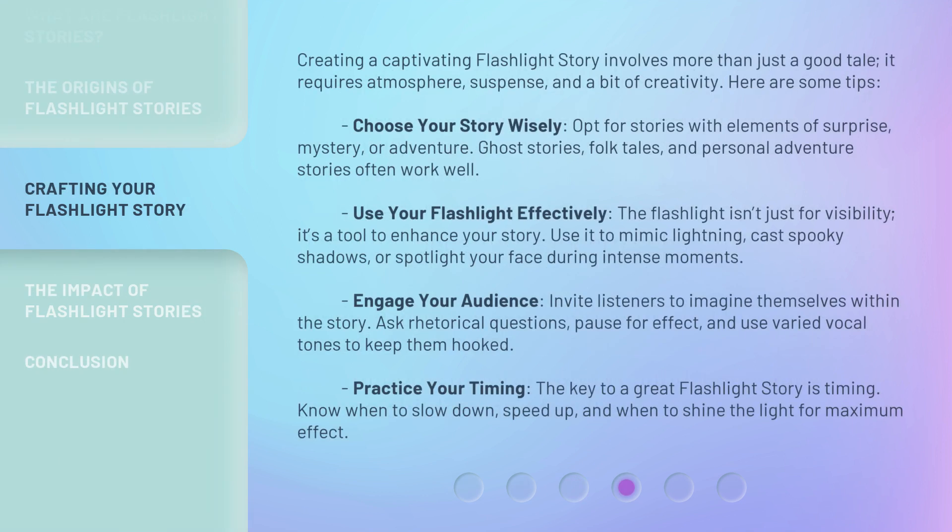Creating a captivating flashlight story involves more than just a good tale. It requires atmosphere, suspense, and a bit of creativity. Here are some tips. Choose your story wisely — opt for stories with elements of surprise, mystery, or adventure. Ghost stories, folk tales, and personal adventure stories often work well. Use your flashlight effectively — the flashlight isn't just for visibility, it's a tool to enhance your story. Use it to mimic lightning, cast spooky shadows, or spotlight your face during intense moments.